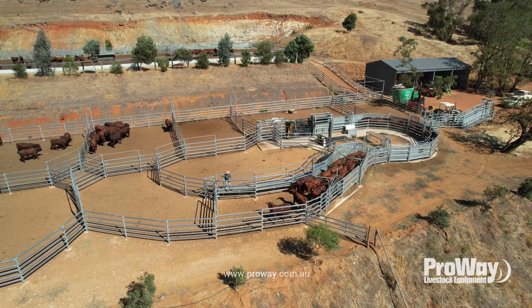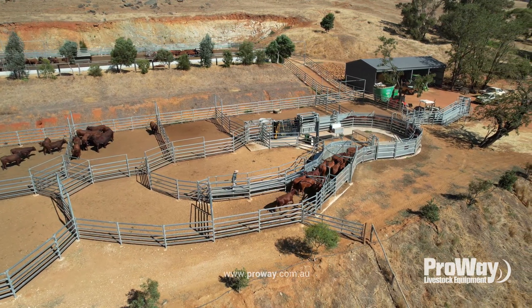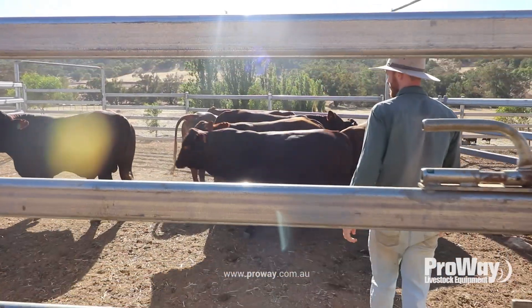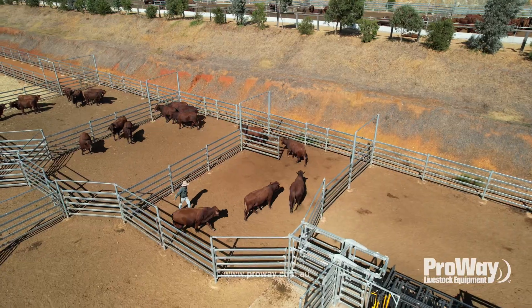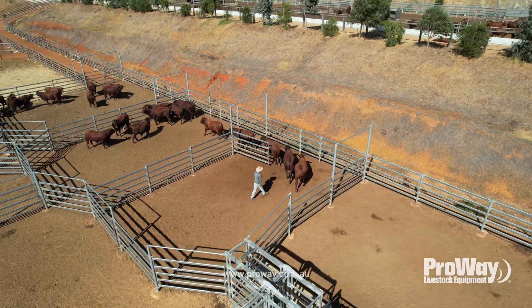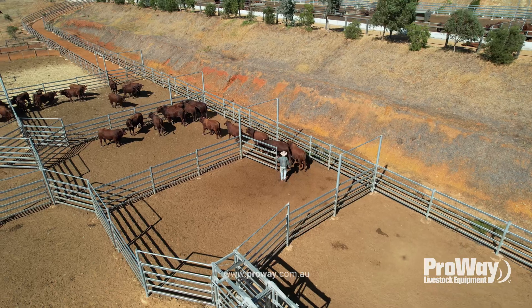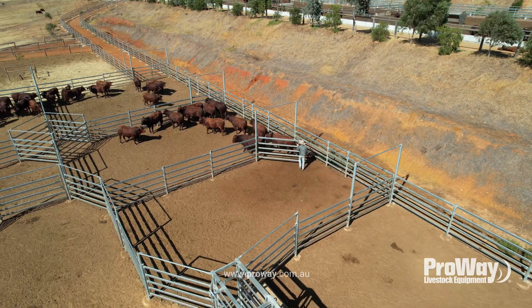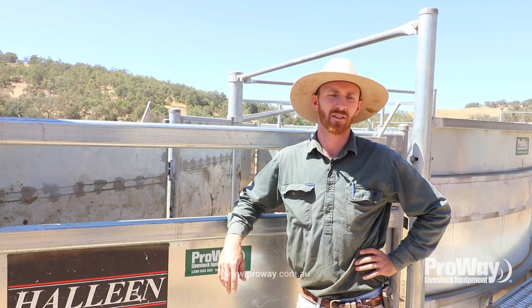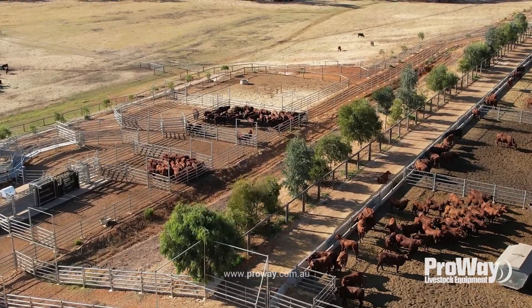Once everything was planned and manufactured, everything was here quickly. The customer service from that side of things was great. By the time they got here we were only a couple of weeks in and underway with work with the installers. Everything was freighted here in a semi-trailer, which is great coming from the east into WA, and only a couple of weeks later the actual yard structure went up itself.